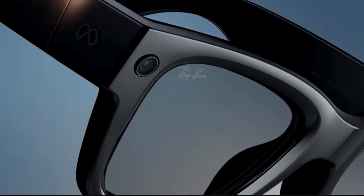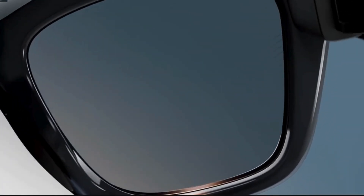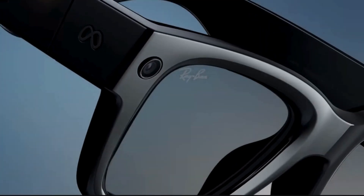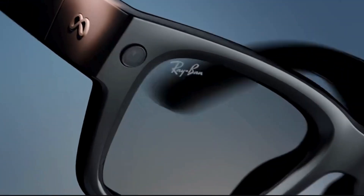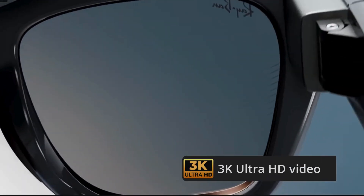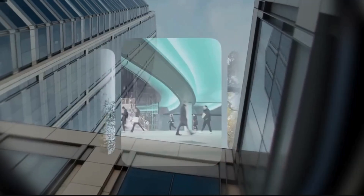Meta also refreshed the Ray-Ban Meta Gen 2 glasses. They now come with almost double the battery life — around eight hours of use — and super fast charging that gets you 50% in just 20 minutes. The camera's got a serious boost too: 3K Ultra HD video, ultra-wide HDR, and up to 60 frames per second.